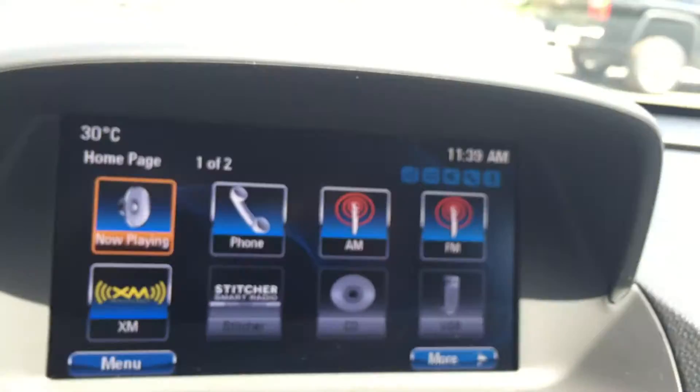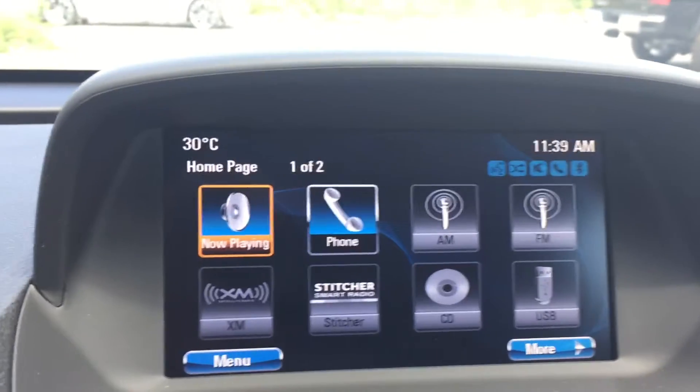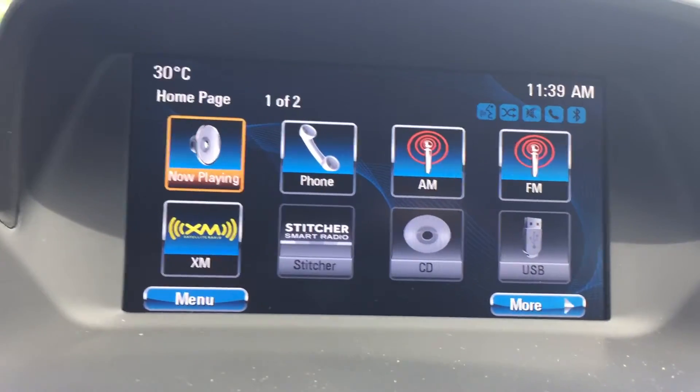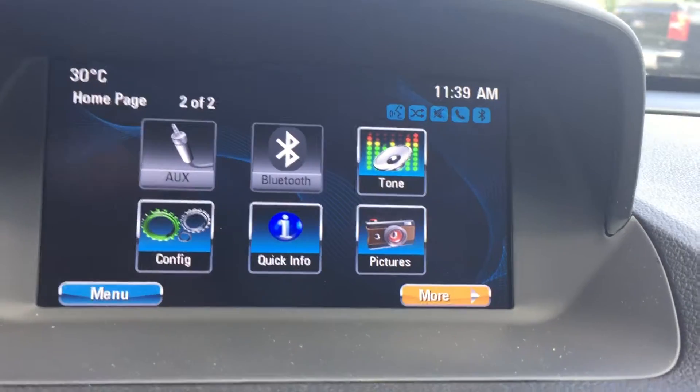Taking a look up here at this color screen, there are many options available. This vehicle comes equipped with AM, FM, and XM radio. There are also multiple ways of connecting a mobile device to listen to music, including USB, auxiliary, and Bluetooth.